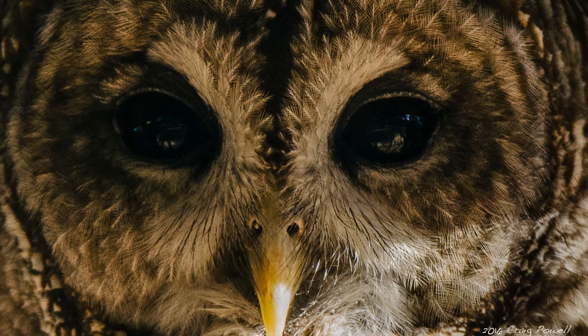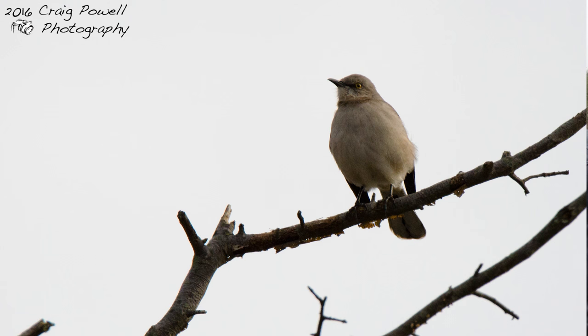I'm here with Craig Powell, who is a local photography and nature enthusiast and will be instructing the Capture Nature Photography Workshop on February 13th at the Chesapeake Heritage Visitor Center. Can you tell me a little bit about yourself and your interest in nature photography?